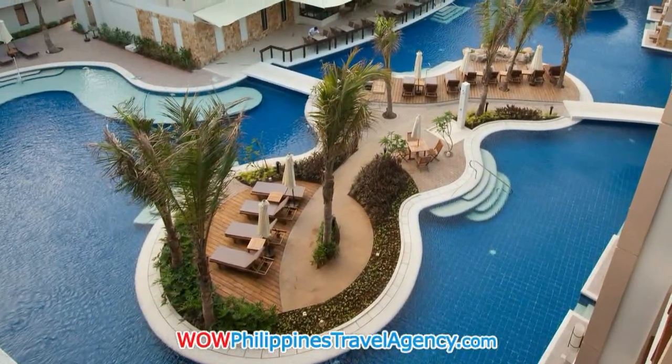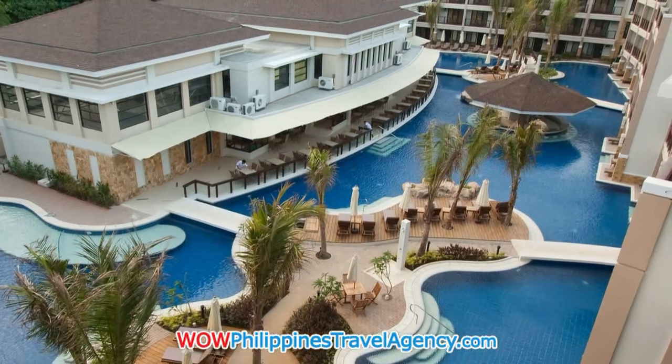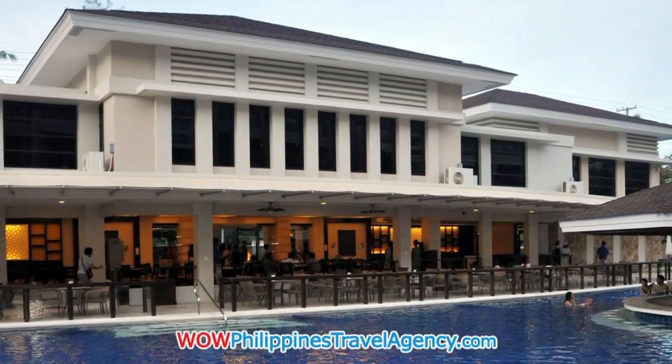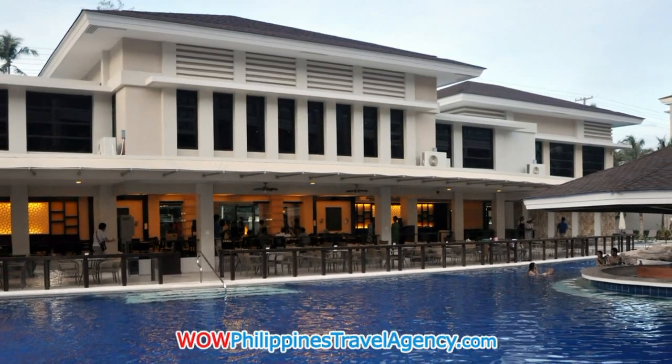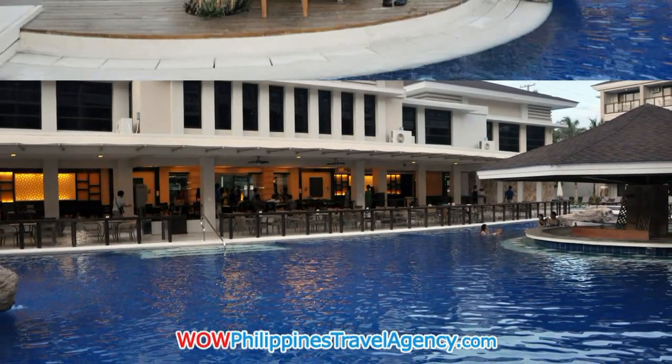This hotel is very unique in the sense that all the buildings surround a very beautiful lagoon swimming pool. Here you see a restaurant that sits right on the edge of the pool. There's also a swim-up bar in the center of the pool.